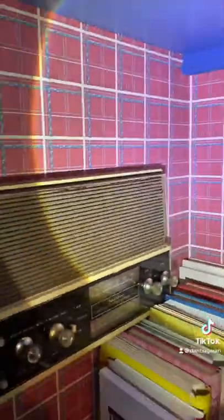Sometimes roaches find the weirdest places to infest, like this old school radio built into the wall has these little horizontal pieces that have created the perfect hiding spot for roaches. What probably happened here is this radio is right above the kitchen countertop, which gives roaches a food source and a perfect hiding spot.